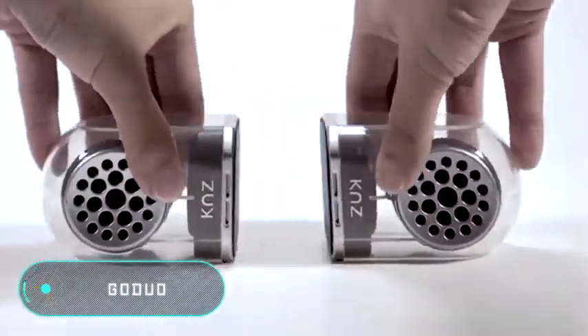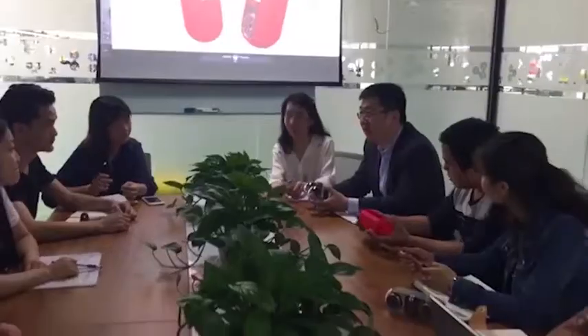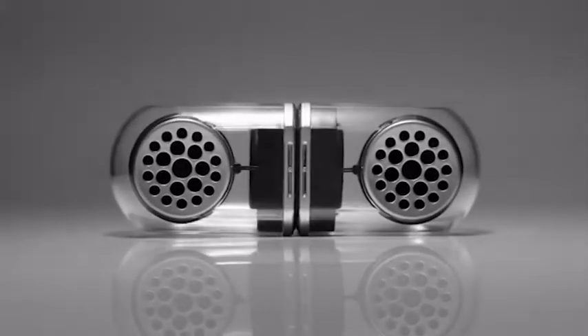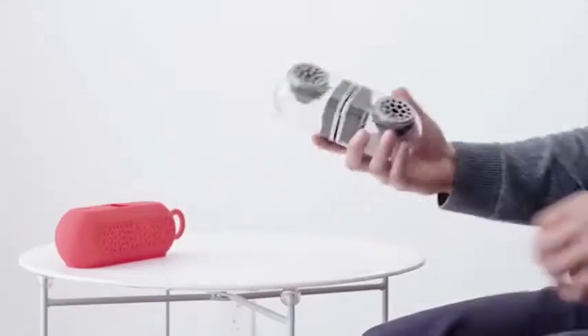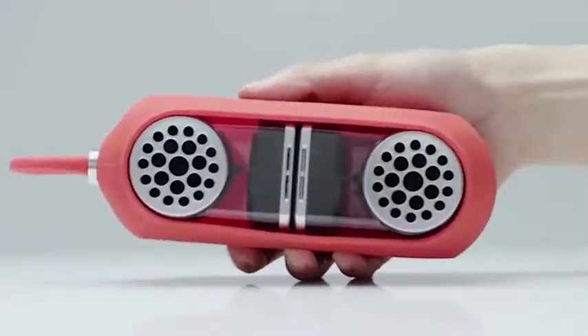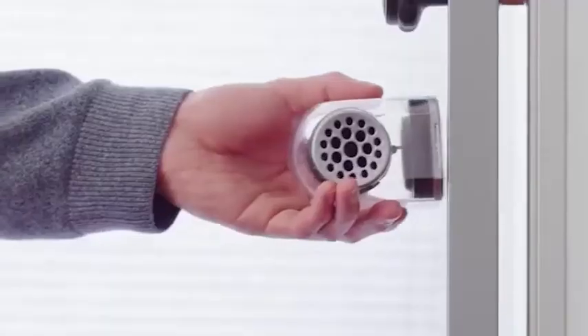Go Duo: unlike ordinary stereo speakers, Go Duo is wireless and uses Bluetooth technology. At a considerable distance from the information source, Go Duo can operate on its own or next to a similar speaker, creating an unsurpassed and powerful stereo sound, which can run for several hours thanks to its powerful battery.